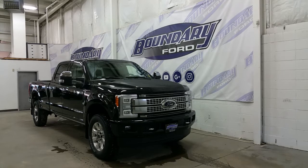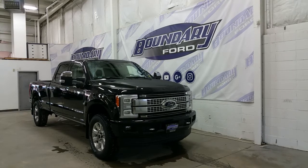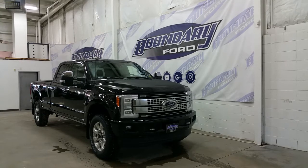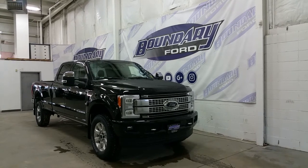At the side we have Platinum chrome alloy wheels, power deployable running boards, chrome mirror caps and door handles, an intelligent access key, LED side lighting, and BLIS blind spot monitoring.